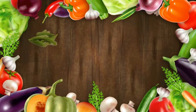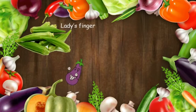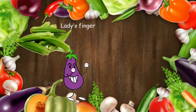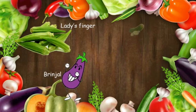Ladies finger — it is green in color and has many tiny white seeds; it is also called okra. Brinjal is dark purple in color and has a green crown; it is also called eggplant.